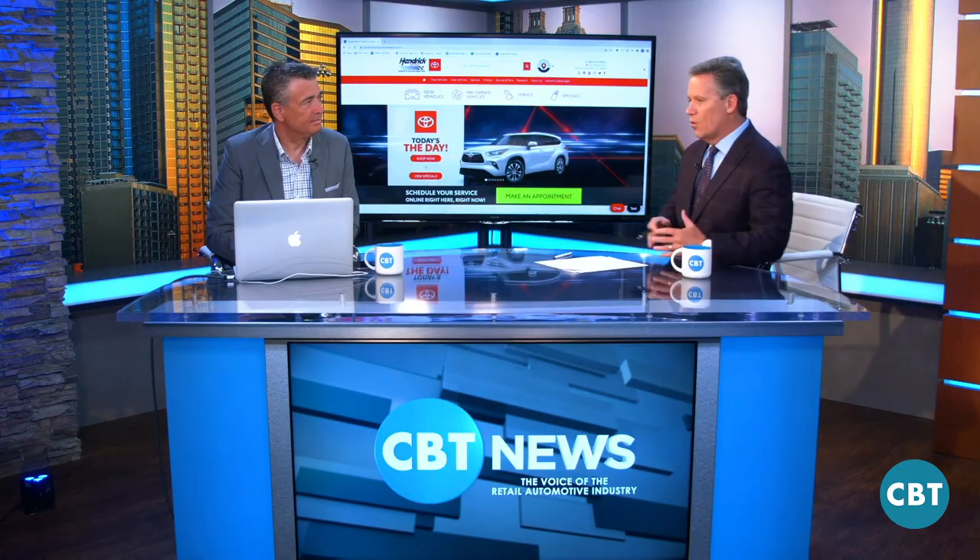Thank you for having me. The reason we wanted to talk to you is we get a lot of emails and text messages to do more on websites, because as you know, not all websites are created equally. It still is one of those areas that dealers are not sure — do I have the right site? Do I have the right tools in there that the consumers need? We wanted to bring you in to talk about what dealers need to look for when shopping for the right website and what has to be on there.